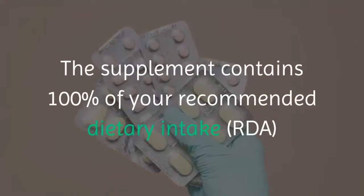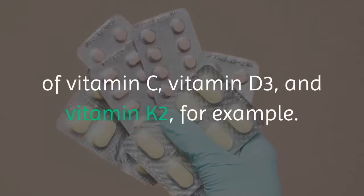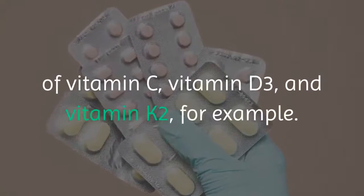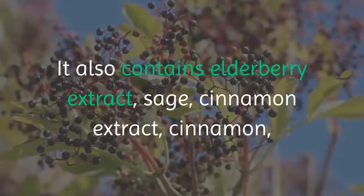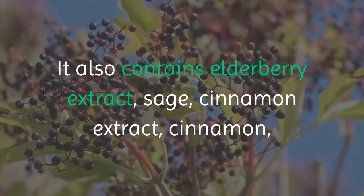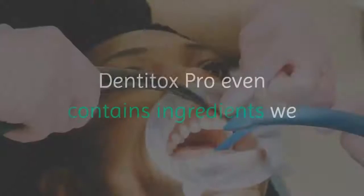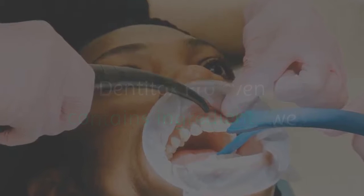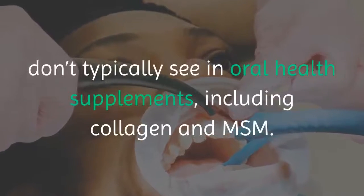The supplement contains 100% of your recommended dietary intake (RDA) of vitamin C, vitamin D3, and vitamin K2. It also contains elderberry extract, sage, cinnamon, and other ingredients to freshen your breath. Dentitox Pro even contains ingredients we don't typically see in oral health supplements, including collagen and MSM.